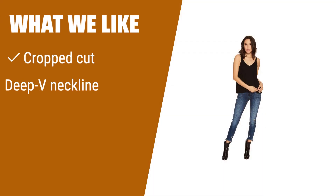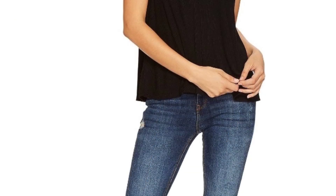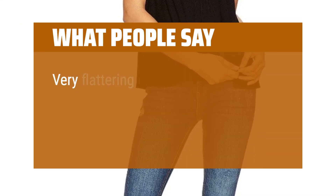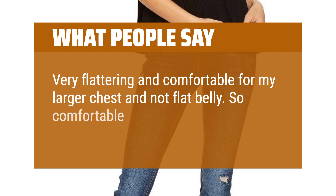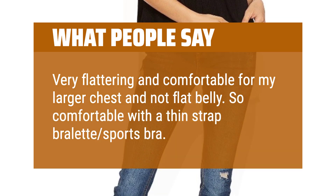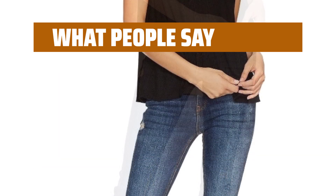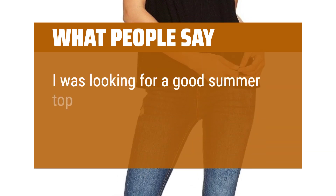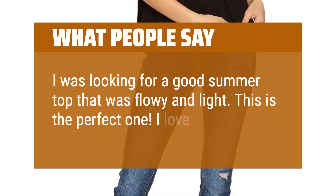What we like: For a contemporary and flattering festival look, opt for this blouse-like tank top with a cropped cut and deep V neckline. The soft, ribbed fabric drapes beautifully on all body types. What people say: Very flattering and comfortable for my larger chest and not flat belly. So comfortable with a thin strap bralette sports bra. I highly recommend getting yourself at least one of these. I was looking for a good summer top that was flowy and light — this is the perfect one. I love it.